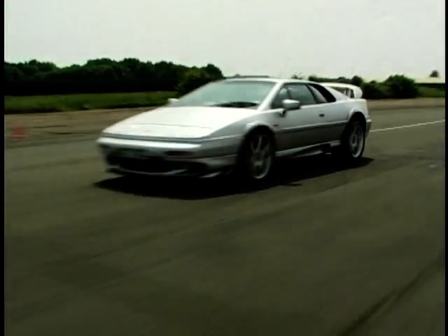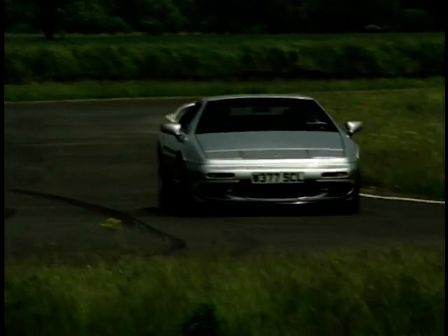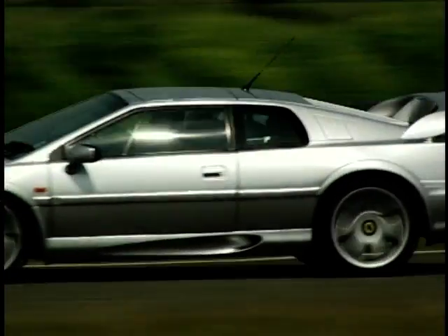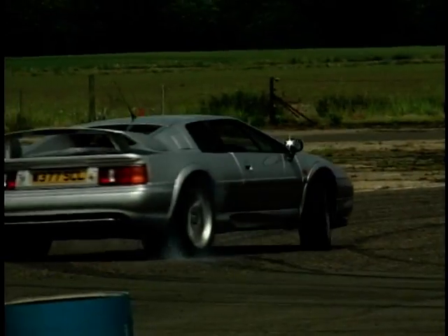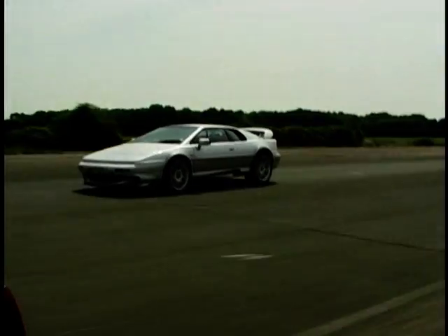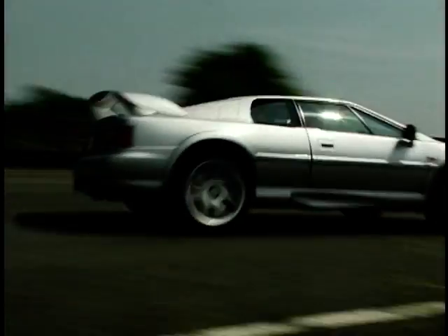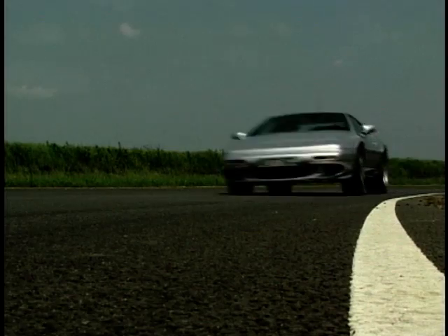In 1997, the Esprit finally received the engine it had always deserved. Replacing the traditional four-cylinder was a 3.5-litre twin-turbo V8 pumping out 350 brake horsepower. 60 comes up in just over 4 seconds, and the car can go on to a top speed of 180 miles an hour. The Esprit was now firmly in supercar territory.